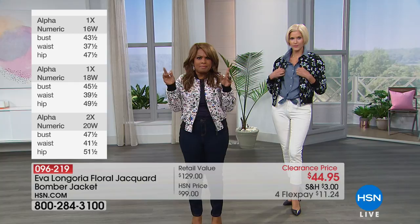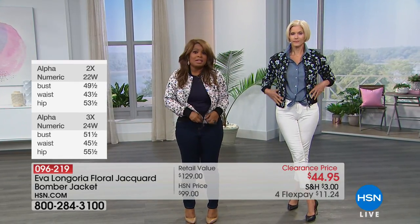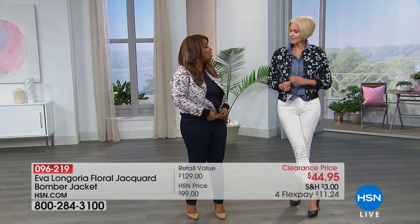My normal size is a medium, and I just slipped on a small. And let me tell you something — I can't get into a small anything these days. So the fact that I could get into this small, I would recommend, personally, that you go down a size.